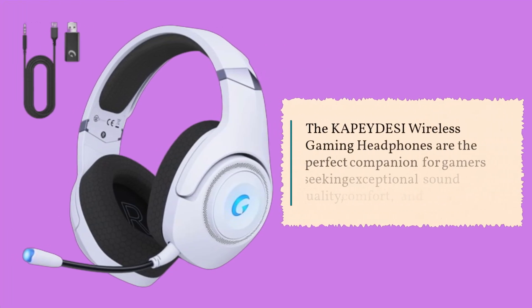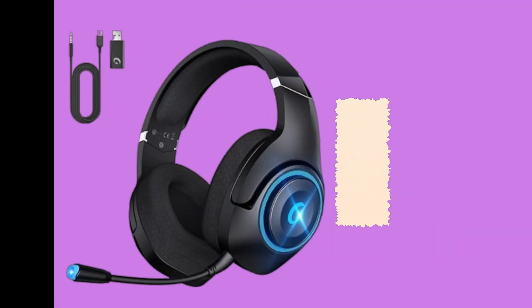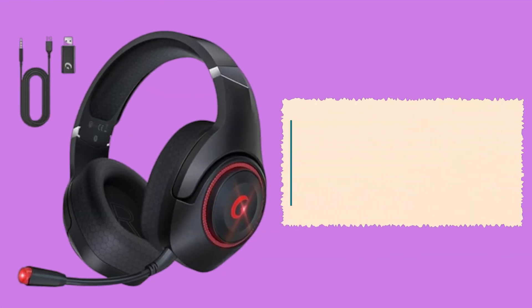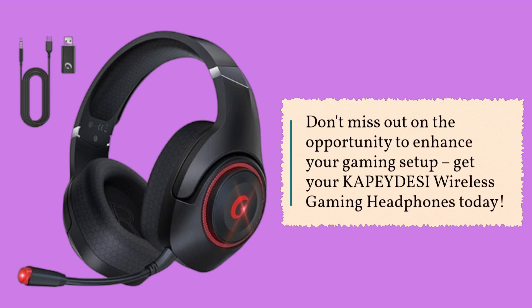The KAPEY DESI wireless gaming headphones are the perfect companion for gamers seeking exceptional sound quality, comfort, and versatility. Elevate your gaming experience and stay ahead of the competition with these top-tier gaming headphones. Don't miss out — get your KAPEY DESI wireless gaming headphones today.